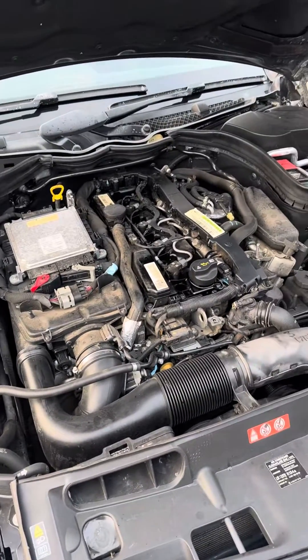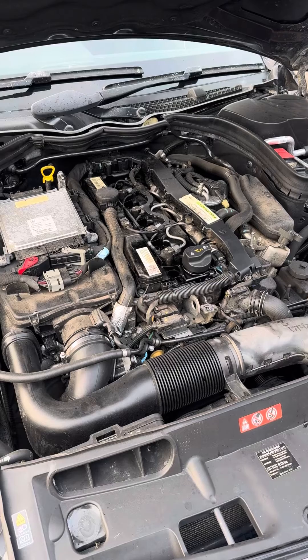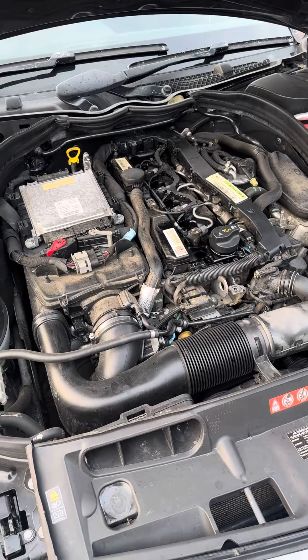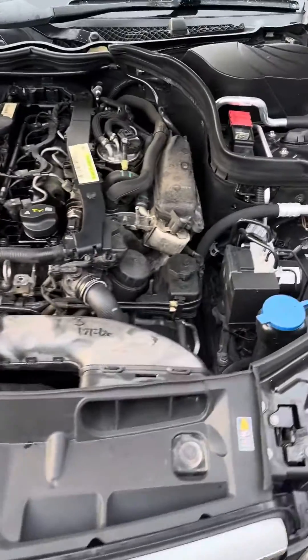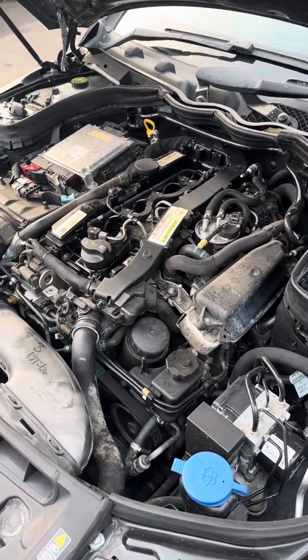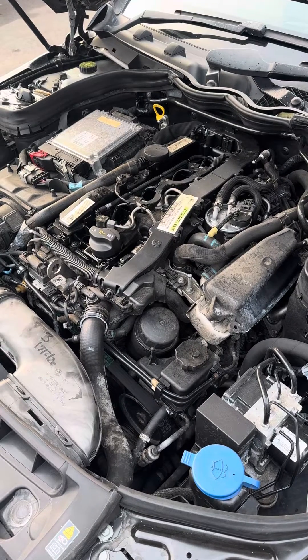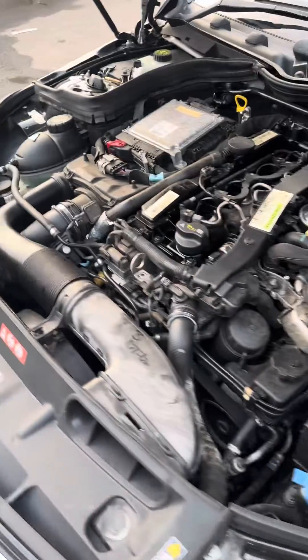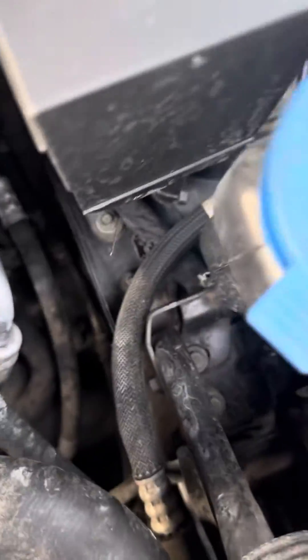A friend telephoned me today asking my advice, and it made me think this is a problem that comes up quite regularly and may benefit others if I share some tips. So if you have a low boost code on the vehicle, you need to check some basic things — are there any boost leaks on the car?